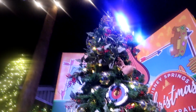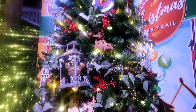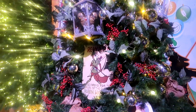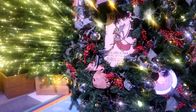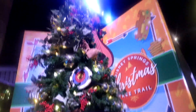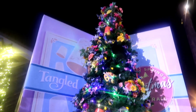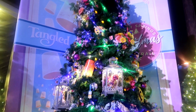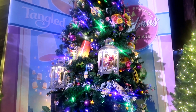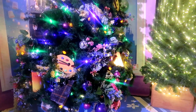So this tree is themed to Robin Hood, and I'm really, really liking it. Very old worldy themed. So this next tree is themed to Tangled, and I love this movie, so I'm really liking this tree. It's so magical, and I love the flashing lights.